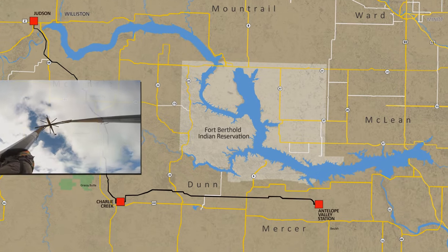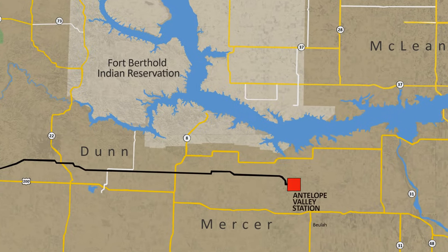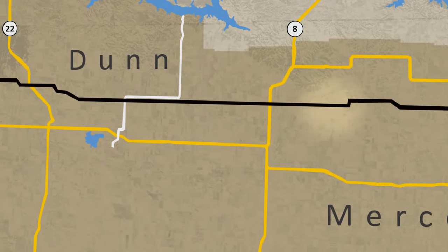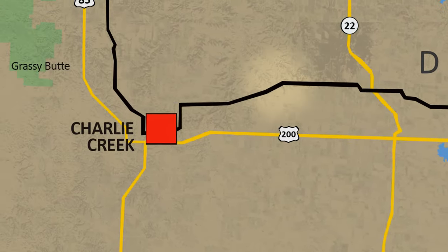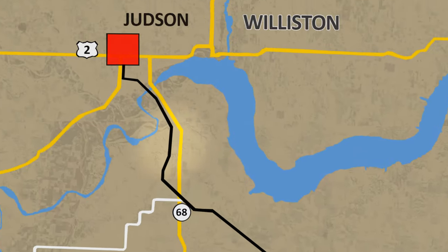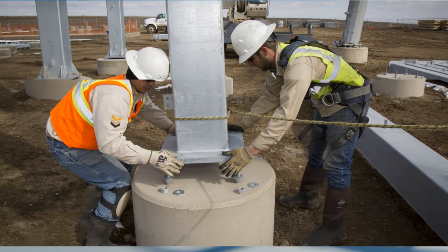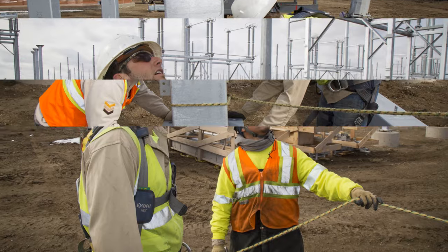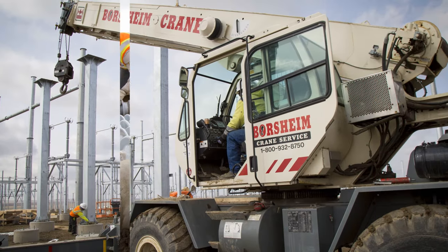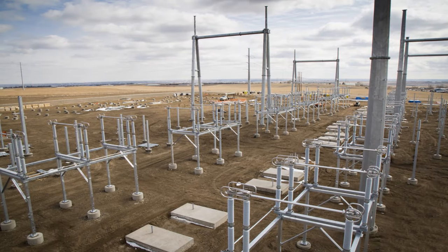The 345 KV, 144-mile line runs from the existing Antelope Valley substation in Beulah, North Dakota, west toward the existing Charlie Creek substation in Grassy Butte, then north toward the newly constructed Judson substation in Williston. This 12.5-million, 800,000-square-foot yard was erected by one of Great Southwestern's seasoned substation crews, who have built hundreds of 345 KV and 500 KV switch stations and substations across the country.